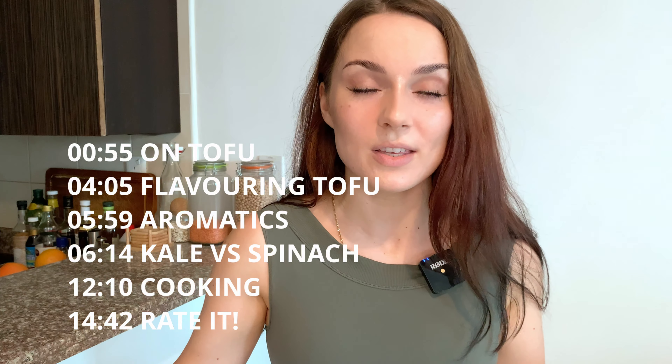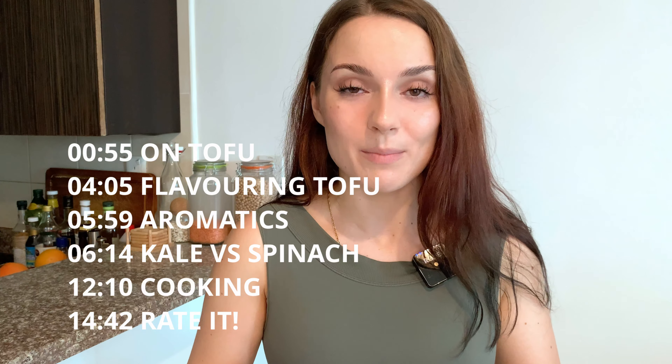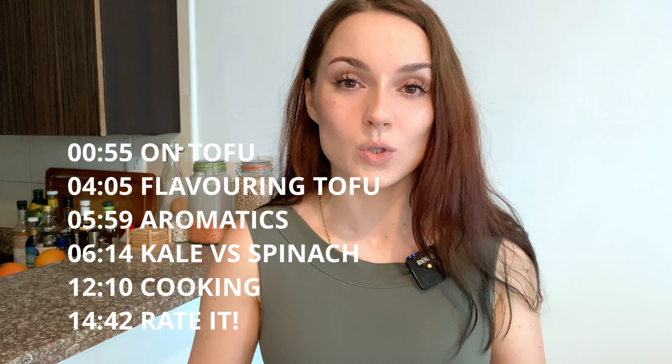Hi friends, welcome to the kitchen! Today let's cook something super simple: tofu and veggie crumble. I'll give you a rundown of the ingredients, then talk about the recipe, preparation, and method. I'm linking timestamps in the description below, so if you're not interested in the intro, fast-forward to the cooking. The recipe is also written out in the description.